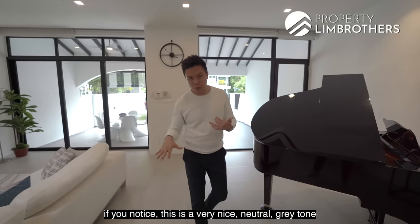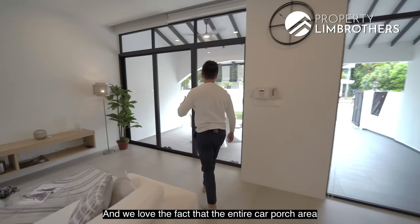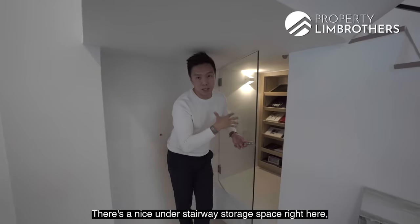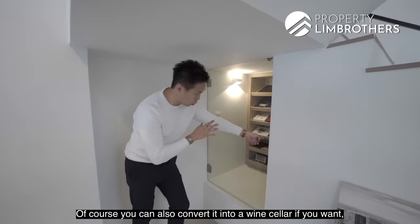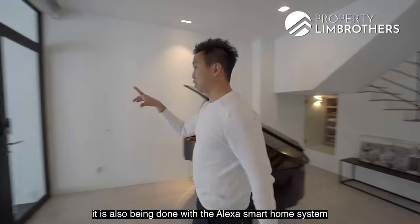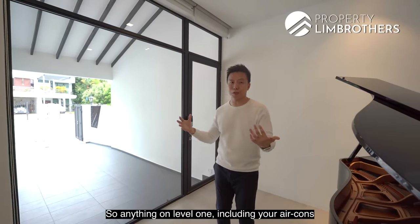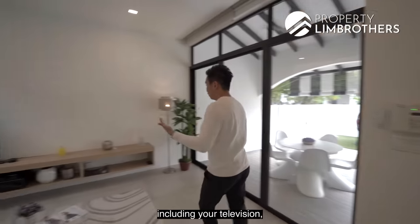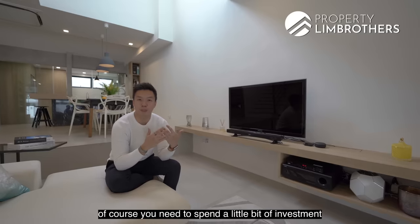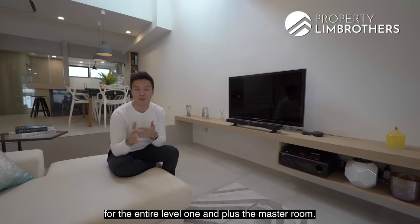Level 1 floor tiles are in a very nice neutral grey tone with a matte finishing — very easy to maintain. The entire car porch and garden zone have also been retiled with very lasting tiles. There's a nice understair storage space with a glass door that can be converted into a wine cellar by installing an air-conditioning system inside. The auto gates are also done nicely, and the home is pre-built with the Alexa smart home system for the entire level 1 plus the master room — controlling air-cons ducted into the ceiling, television, and Philips Hue lighting.